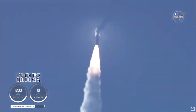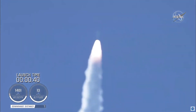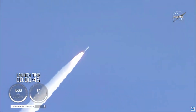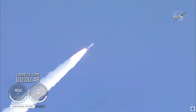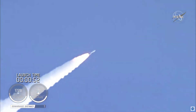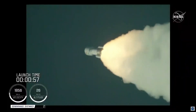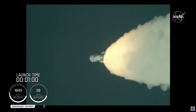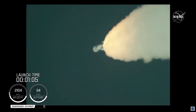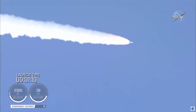Mach 1 — Atlas 5 is now supersonic. Passing 45 seconds into flight, the vehicle is now passing through max Q, maximum dynamic pressure. Passing one minute into flight, the RD-180 is throttling back up as expected. Engine response looks good.